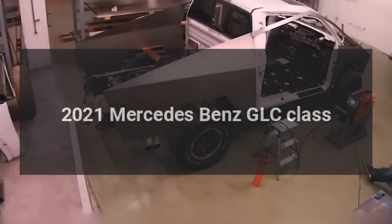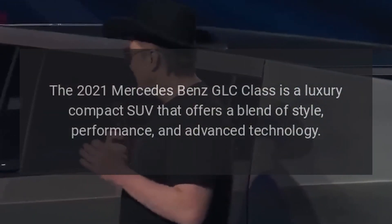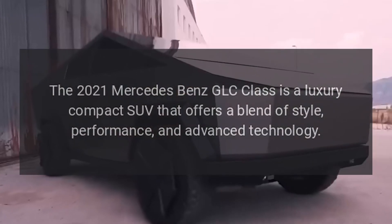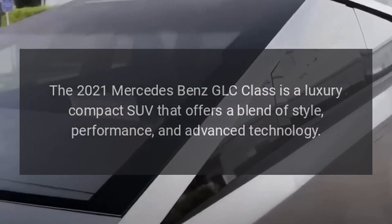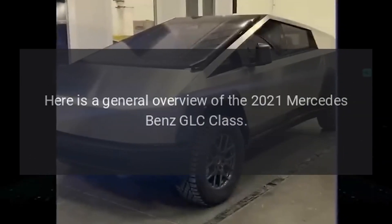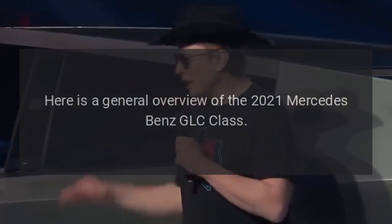The 2021 Mercedes-Benz GLC Class is a luxury compact SUV that offers a blend of style, performance, and advanced technology. Here is a general overview of the 2021 Mercedes-Benz GLC Class.